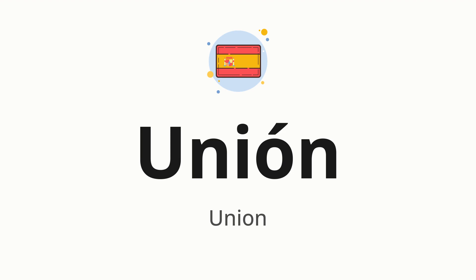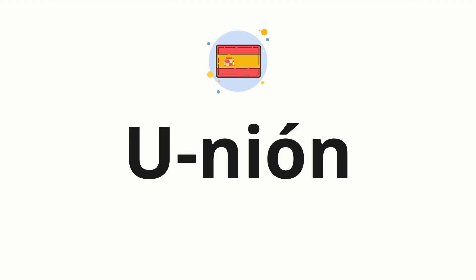Let's say it all together. Union. One more time. Union. Now let's split the word into syllables and then pronounce each syllable one by one. Union.